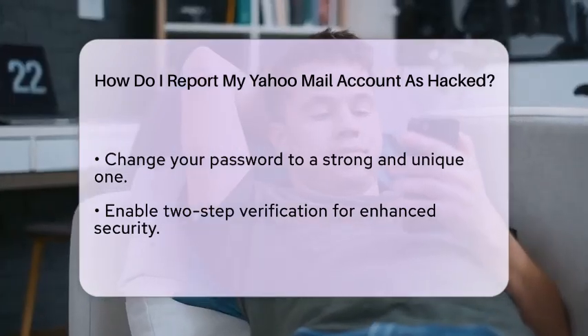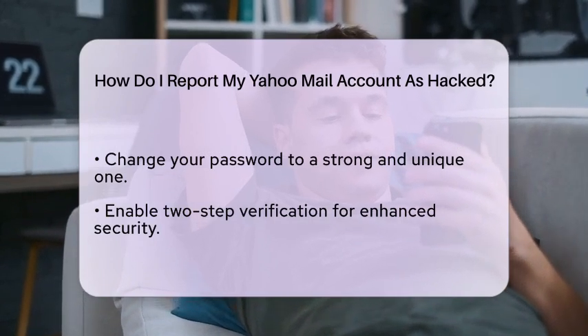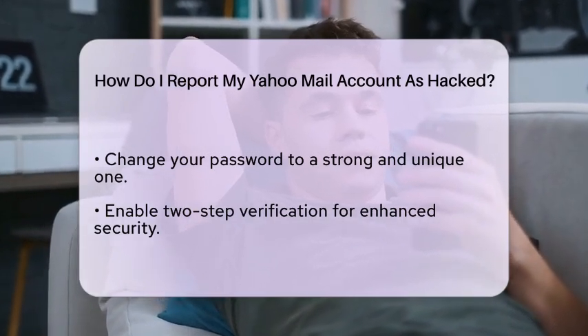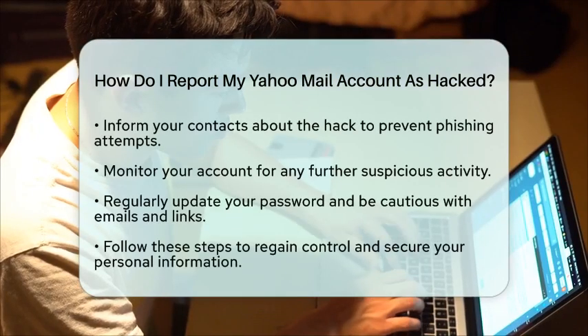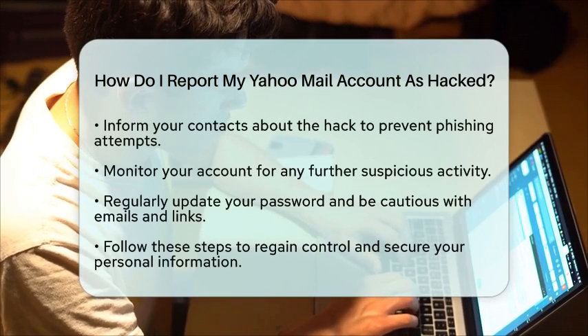After securing your account, it is important to inform your contacts that your account was hacked. This can help prevent them from falling victim to any phishing attempts that may have originated from your compromised account.